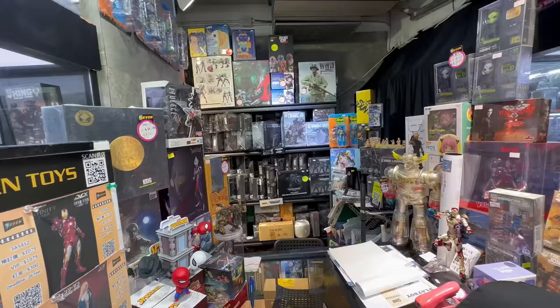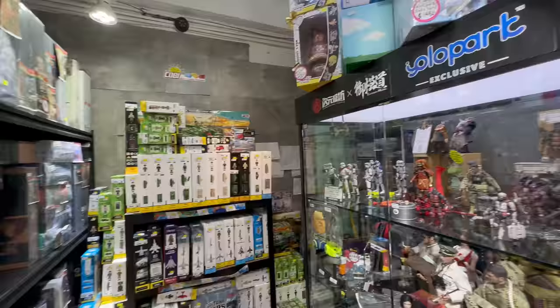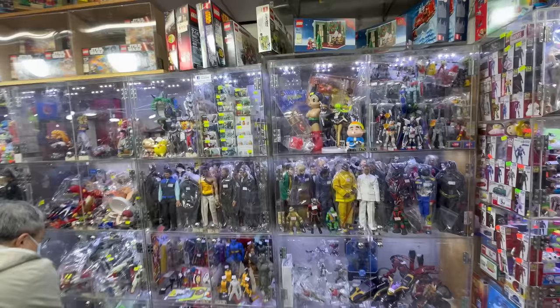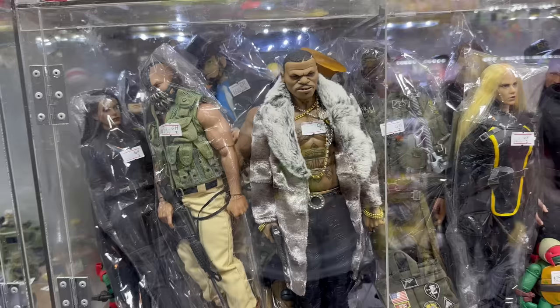These stores are open quite late, and they do start late as well. So if you come to Hong Kong and you're an early riser, don't be - go back to bed. Because chances are the store you're looking to go to isn't going to be open earlier than like 3pm. So if you want to go out and look at stuff like this, just wait until later in the afternoon - everything is open.